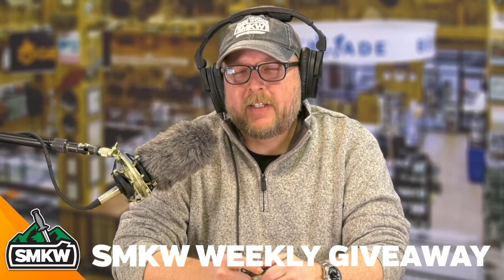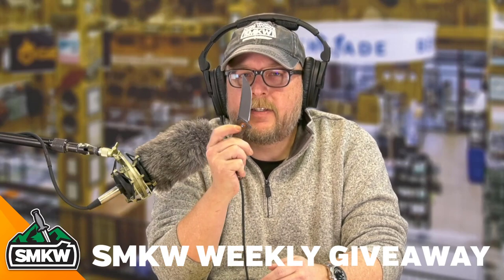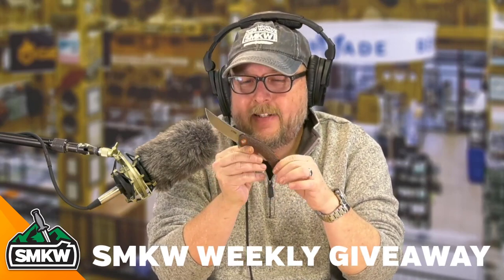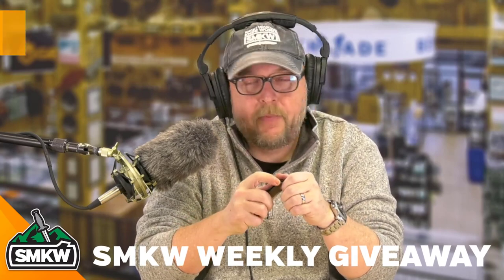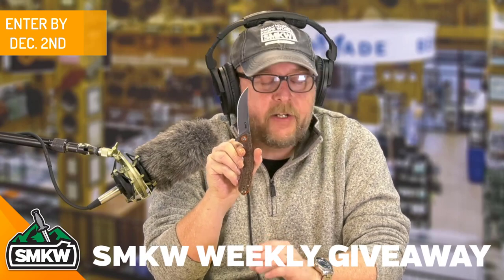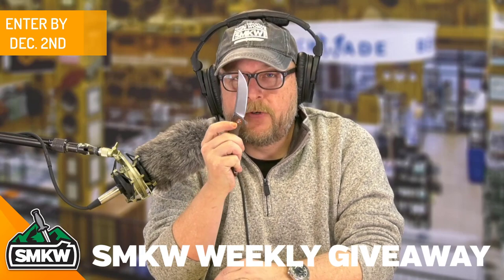Andy here from Smokey Mountain Knifeworks, smkw.com. It is giveaway day again. I have an SMKW exclusive CJRB Gobi to give away today. This is a fantastic little knife. In fact, you're gonna have all the way up until December 2nd to get entered to win this thing, and we'll let you know who won it by December 4th. But let's take a look at it up close and personal.